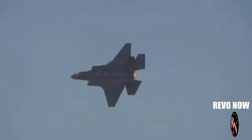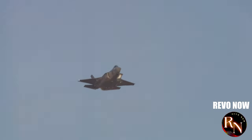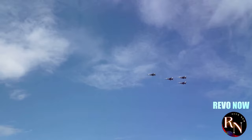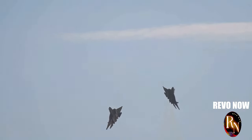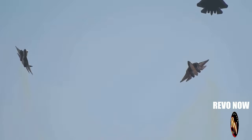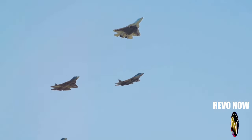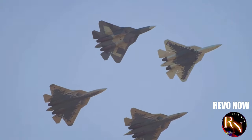We can expect to see the J-20 playing a major role in China's military strategy in the years to come. As China continues to modernise its military, the J-20 will be at the forefront of this transformation — used to protect China's interests, deter potential adversaries and project power far beyond its borders. The J-20 is a prime example of how innovation is driving the future of air combat, and its development and deployment will be closely watched by military analysts and aviation enthusiasts alike. The Mighty Dragon will undoubtedly continue to capture the imagination of those who follow military aviation, and its impact on global military dynamics will be profound.